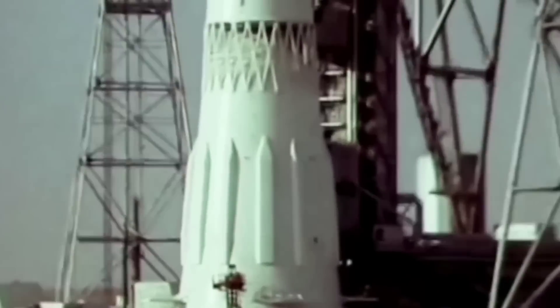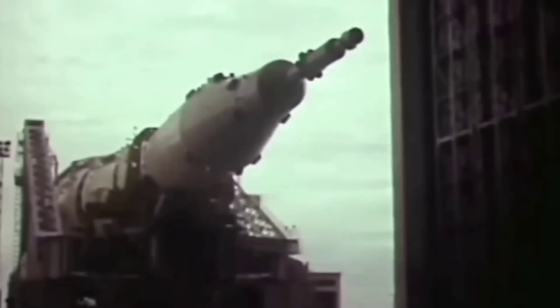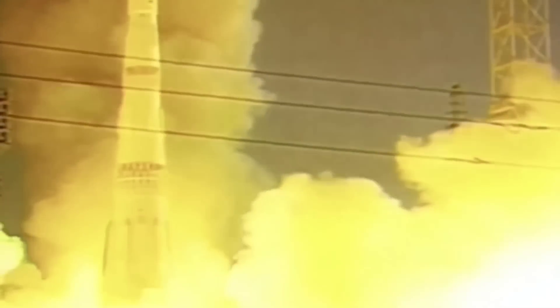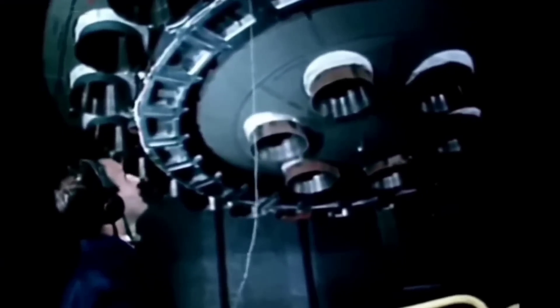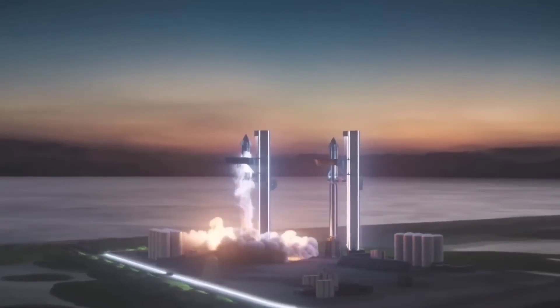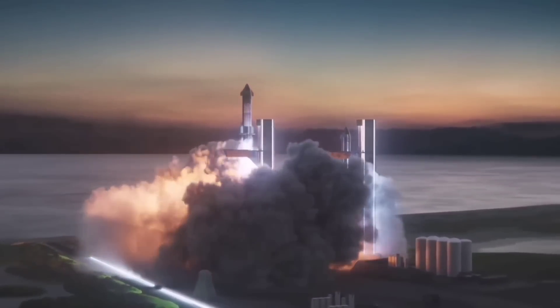The only other rocket that comes close to this is the Soviet N1 rocket. It was a similar size to Starship and also featured a similar layout of 30 engines. Sadly, it only performed 4 launches, all of which ended in failure. Many of the failures were caused by explosive engines which led to a chain of other problems during launch. With much more advanced computer systems now, SpaceX will hopefully be able to shut down a failing engine before it turns into a grenade.